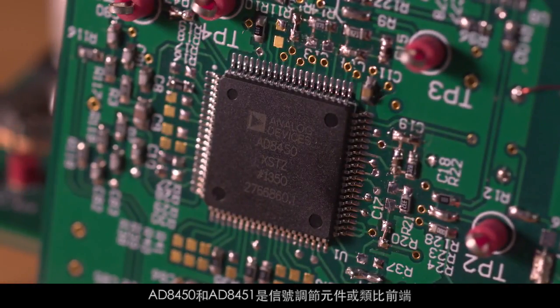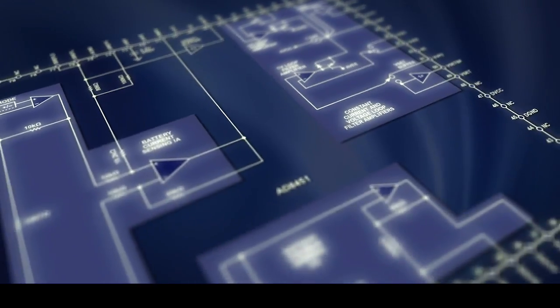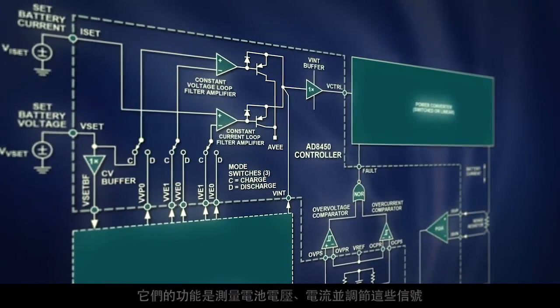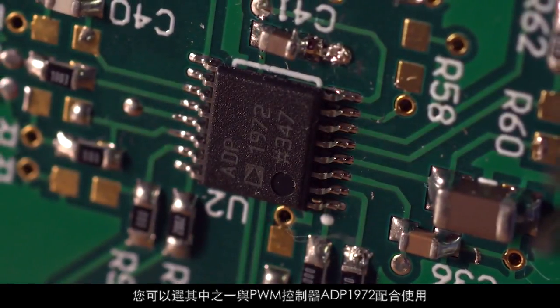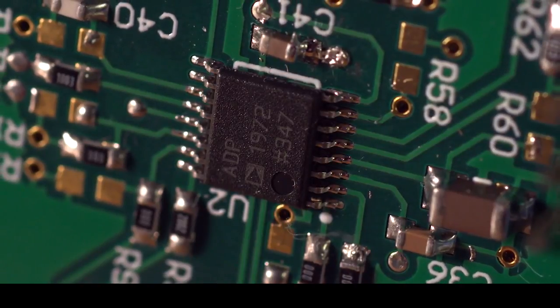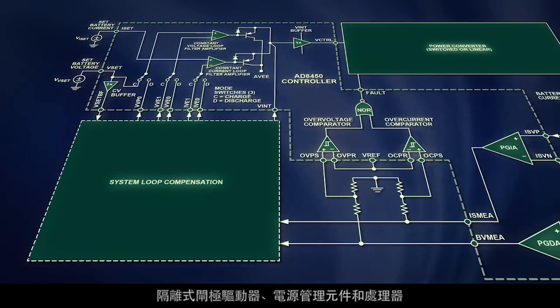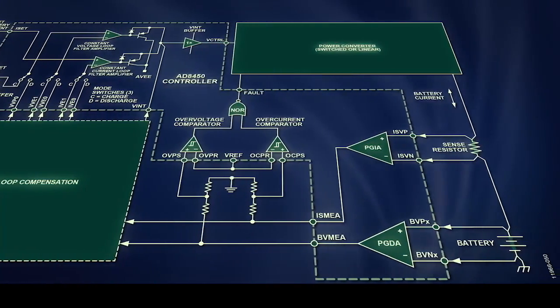The AD8455 and AD8451 are the signal conditioning or analog front end components. They perform voltage measurement, current measurement, and signal conditioning. You can use either of them together with the ADP1972, which is a PWM controller. The ADS total solution includes these three products along with multi-channel ADC, DAC, isolated gate driver, power management, and processors.